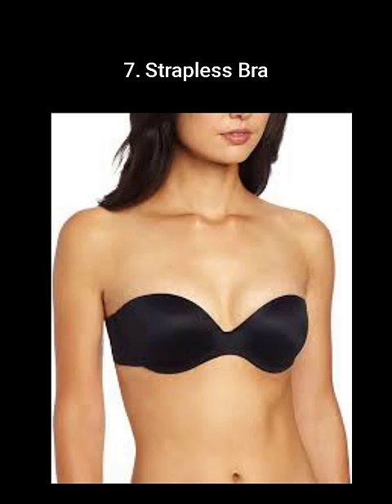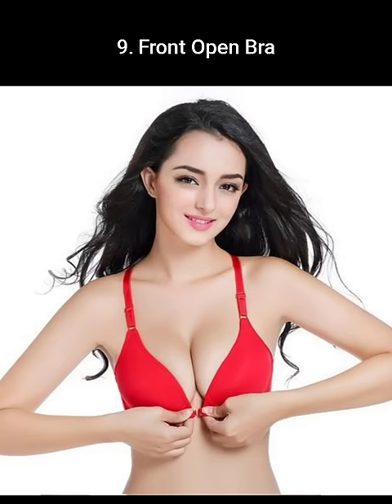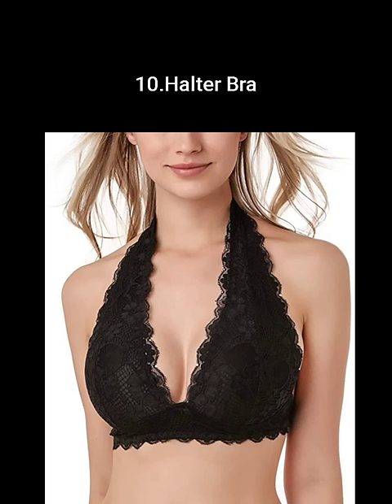A multiway bra can be identified by its set of convertible straps. A front-open bra can be considered the most convenient bra to wear. A halter bra works best under halter dresses and tank tops.